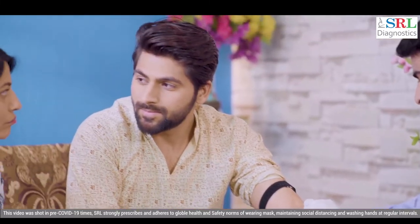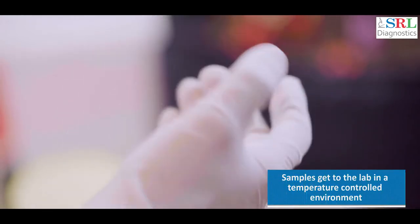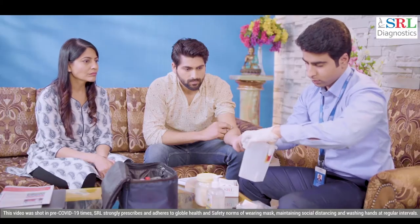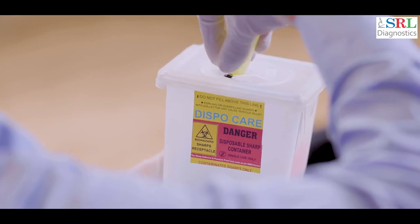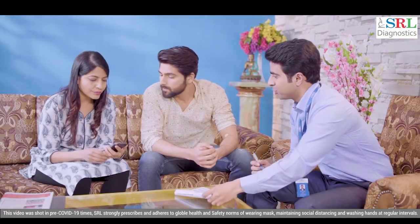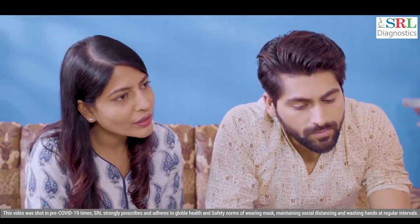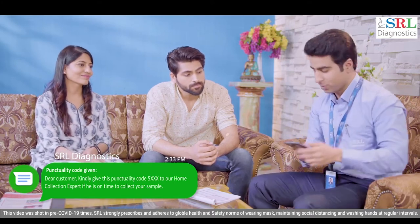After collection, sample vacutainers are kept in a special box which is insulated with an ice pack to maintain the required sample transport temperature. The used needles, gloves, and cotton swab are disposed of as per the biomedical waste guidelines. Once done, the SRL phlebotomist requests you to provide a punctuality code, an indicator of his timeliness towards his job.